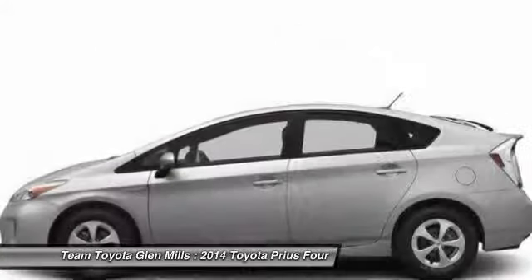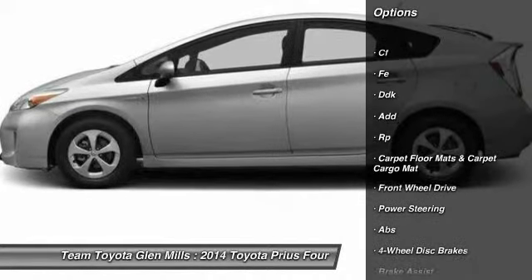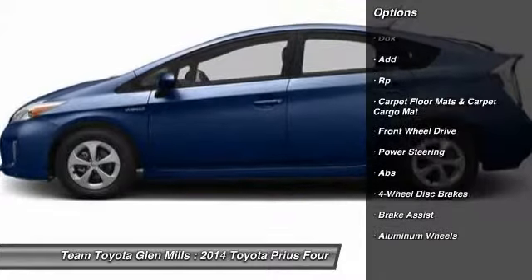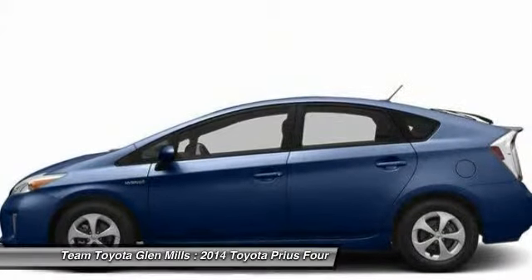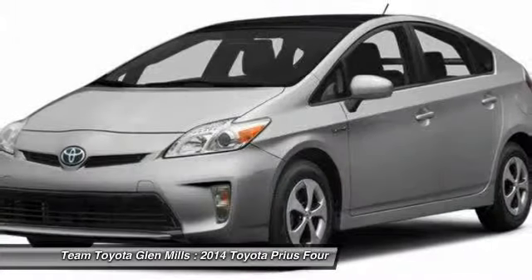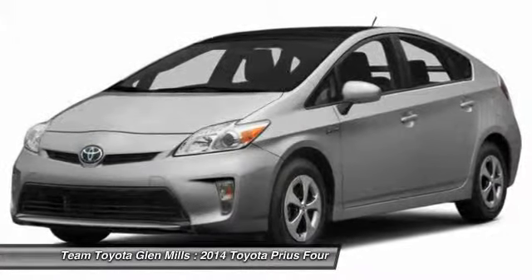Here are some of this vehicle's great options: traction control, navigation system, anti-lock braking system, steering wheel audio controls, stability control, air conditioning, adjustable steering wheel, power steering, keyless entry, and aluminum wheels.